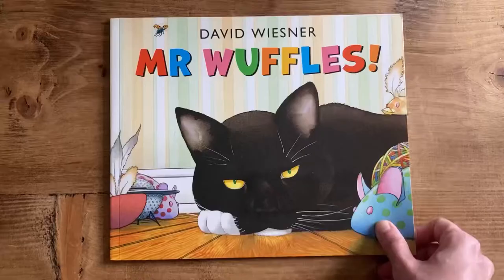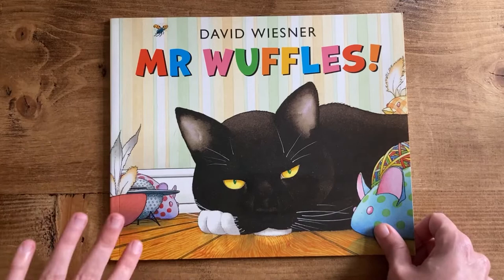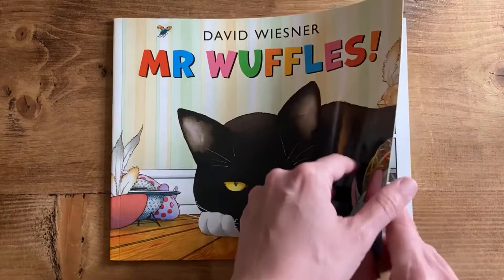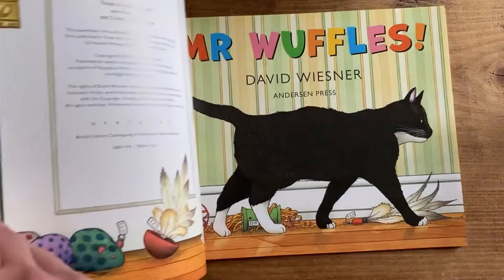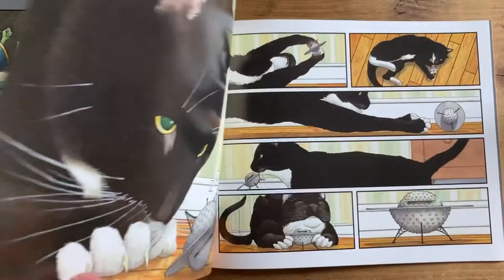Taking the Space prompt more literally — outer space — I'm going to recommend Mr. Wuffles by David Wiesner. This also fits with Quiet because one of the things I thought about for Quiet were wordless books. It's not completely wordless, but the majority of it follows aliens who land from outer space and encounter a savage earth beastie — Mr. Wuffles — and it's really very funny.